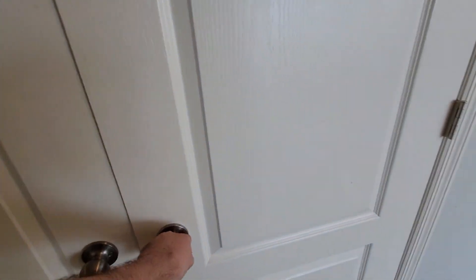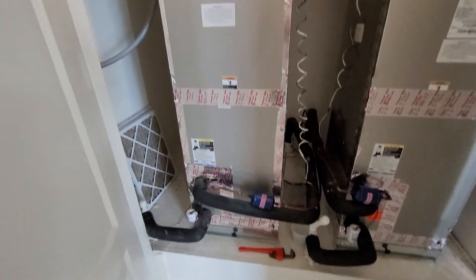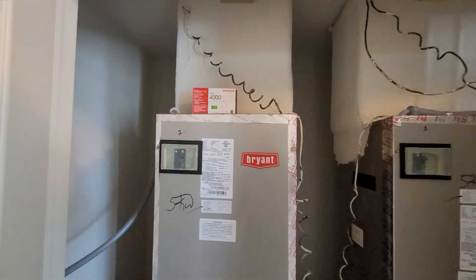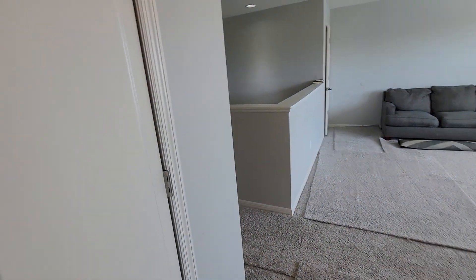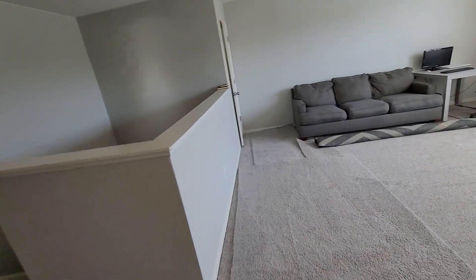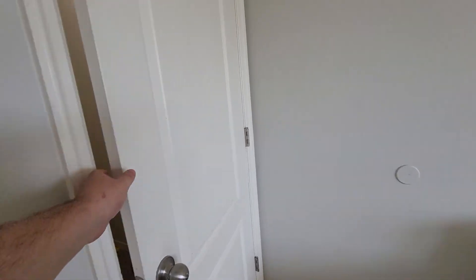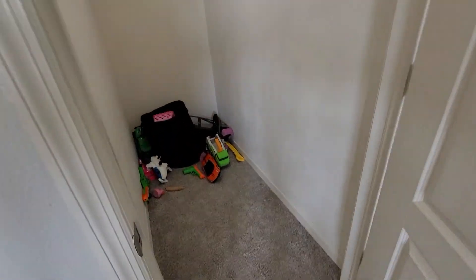These are your air handlers — both of them are right here, number one and number two. I don't have the year built in front of me, but everything is probably original. This house is probably no more than 12 to 13 years old. You have a little extra storage space here too.